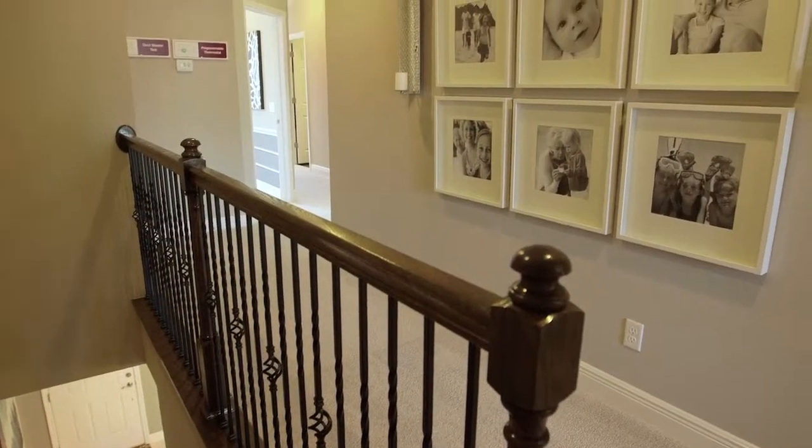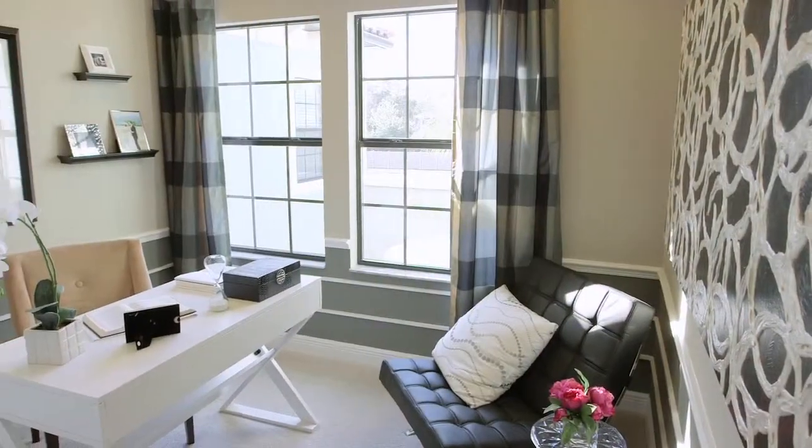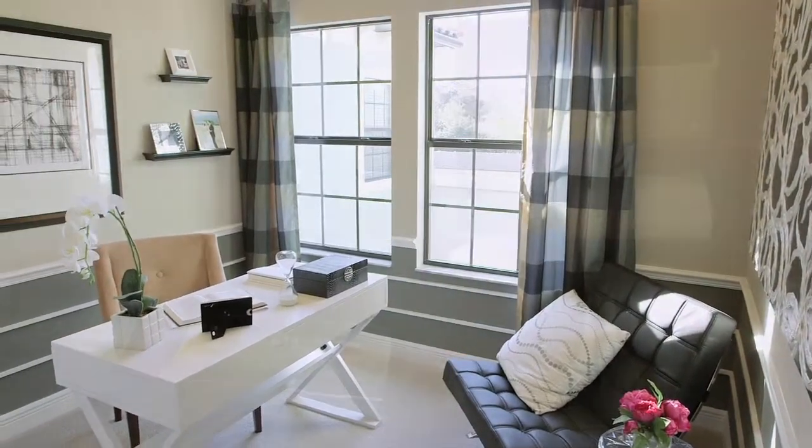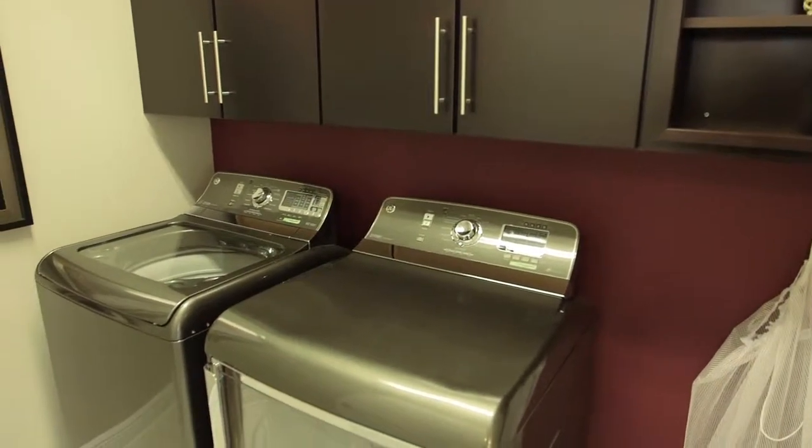It is a three-bedroom floor plan upstairs. You have a nice open hallway. One of the bedrooms we have used as a study. Plenty of room. We have the laundry upstairs, so you don't have to come up and down to do your laundry, which is a nice feature as well.